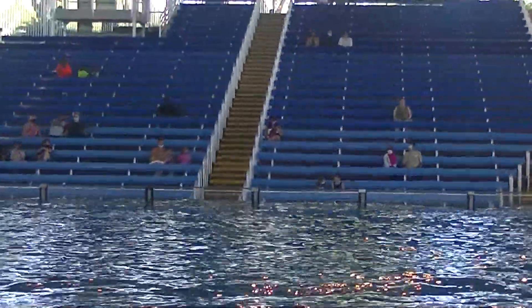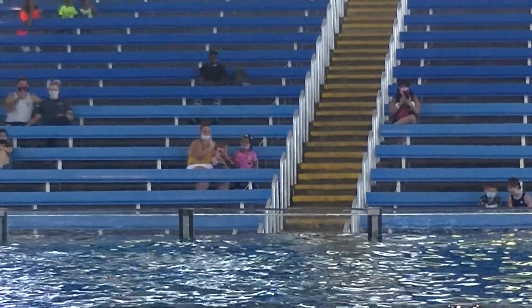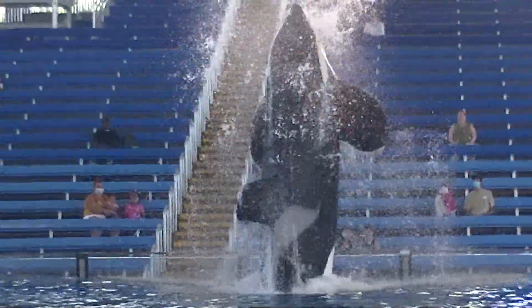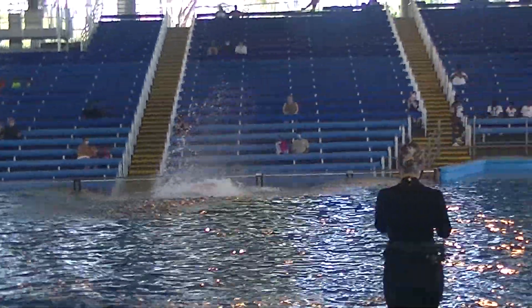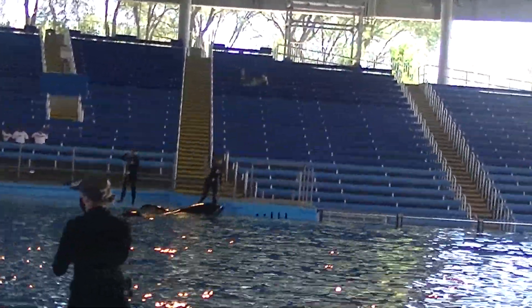Also, in that dorsal fin, there is no bone or muscle structure to be able to support it. They estimate that dorsal fins weigh around 300 pounds. So with them standing 5 to 6 feet tall and weighing that much, they slowly start to droop over with gravity and spending time at the surface.